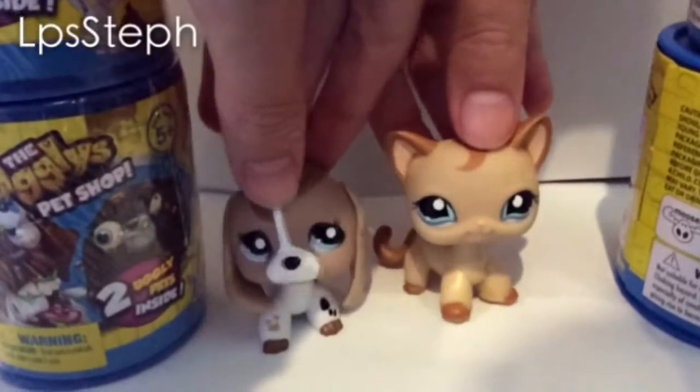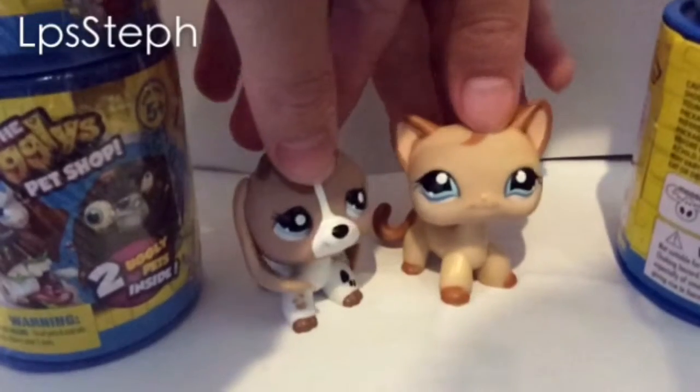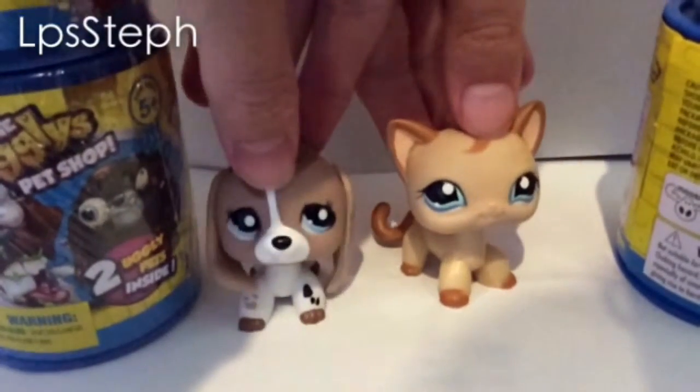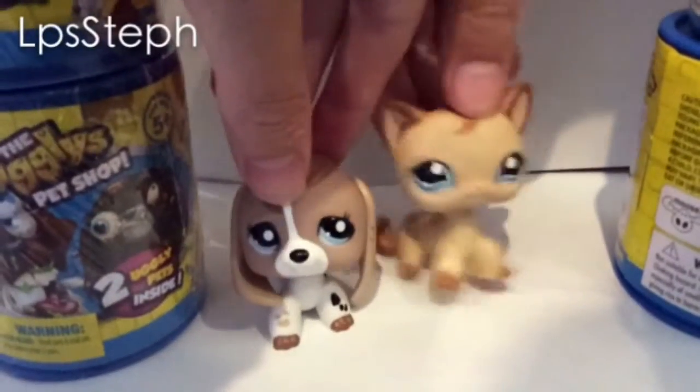Hello everyone, my name is Steph and I am joined once again by LemonCatFace! So today, as I promised, we are going to open up our Uglies Pet Shop blind bags!